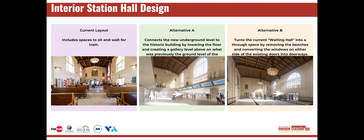In Alternative B, the hall would be converted into a passageway by removing the benches and converting the windows on either side of the doors into additional doorways.